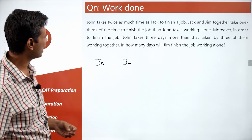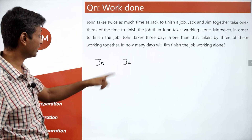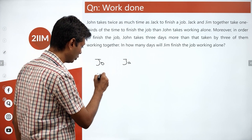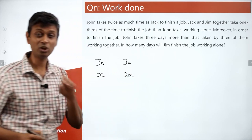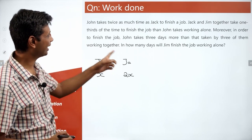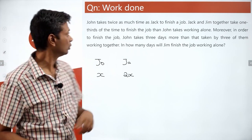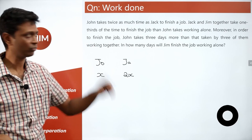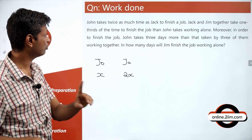John takes twice as much time, which means Jack is more efficient. If John can do x units per day, Jack can do 2x units per day — that's the amount of work done in a day, not time. Jack is twice as efficient as John, which is why John takes twice as much time.